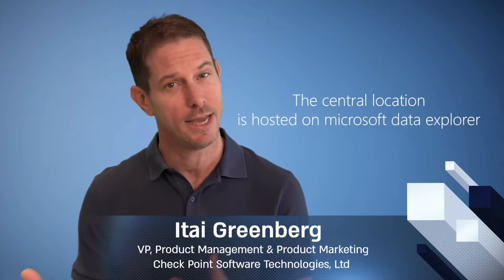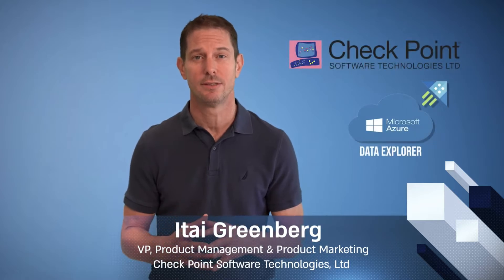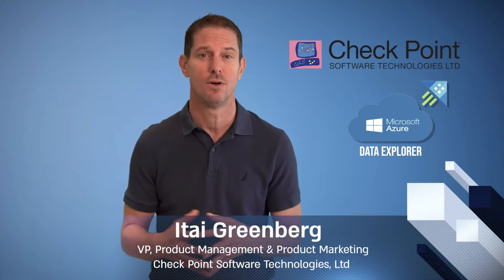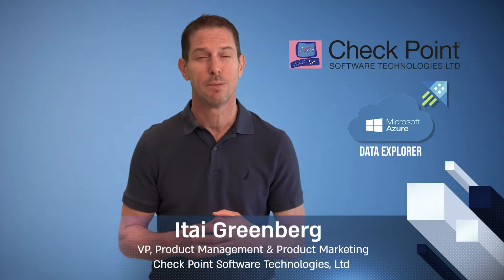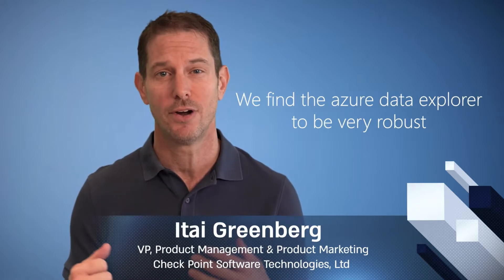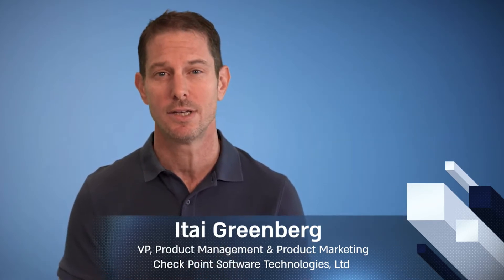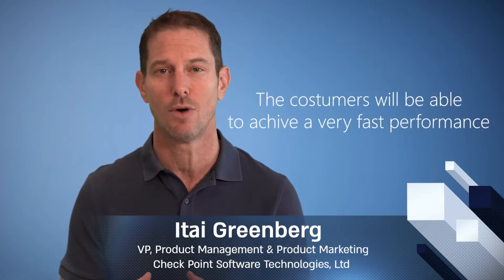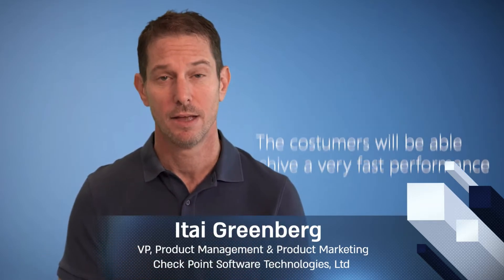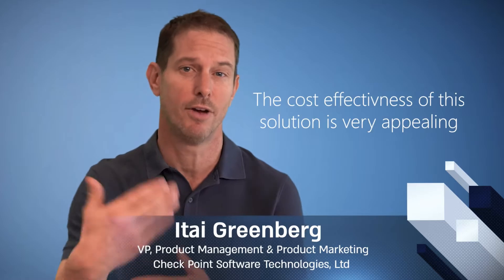This central location is hosted on Microsoft Azure Data Explorer in the cloud. In the last several months, our R&D evaluated different cloud platforms to host this gigantic data lake. We were using a data lake on another cloud provider, but we decided to move it to Azure. We found Azure Data Explorer to be very robust, with excellent APIs, and most importantly, customers running complex analytics achieve very fast performance. We also found the cost-effectiveness of this solution very appealing, which ultimately translates to our customers.